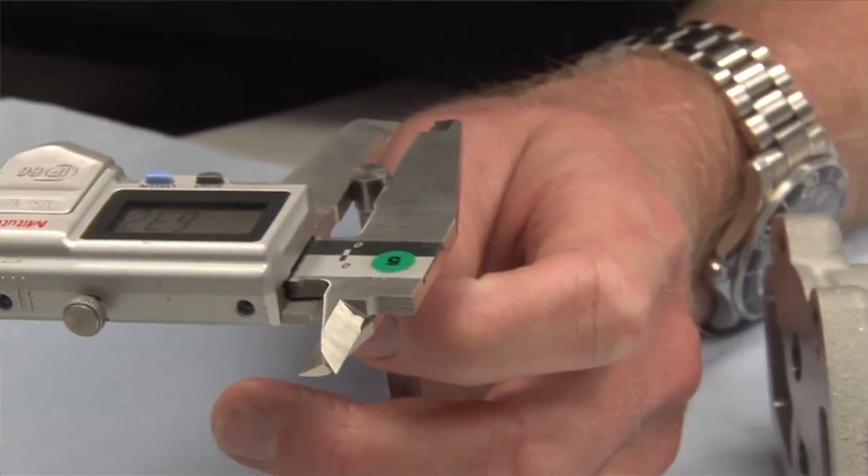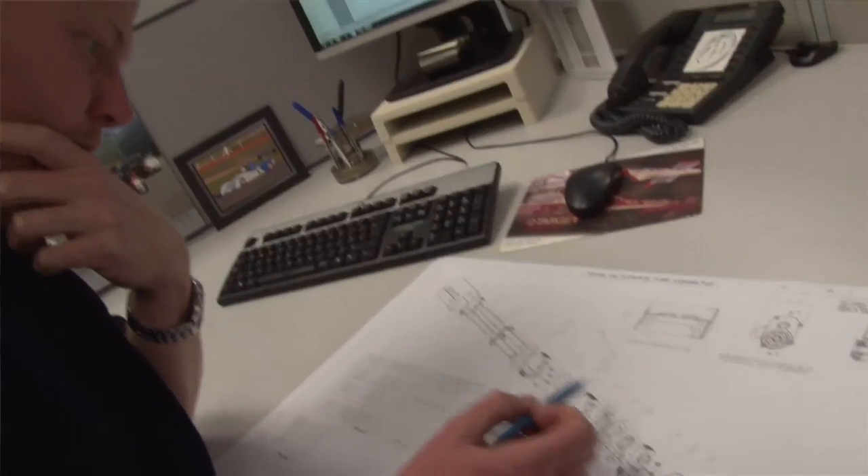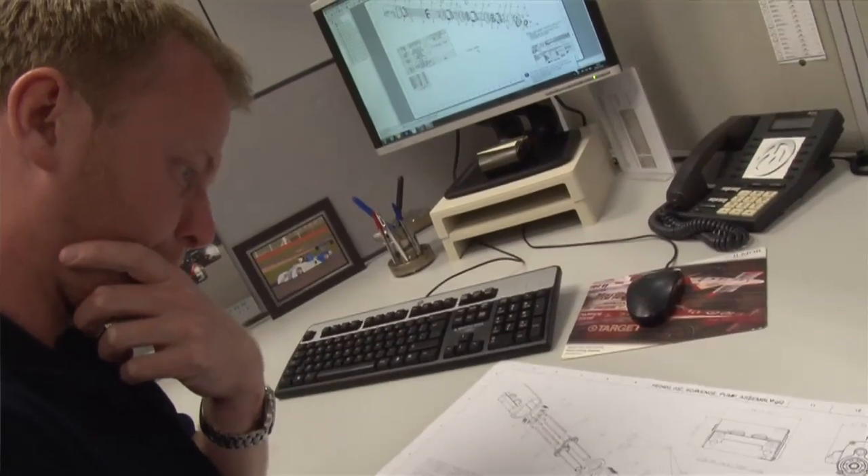Our brief was to design and modify an existing production engine to achieve a specific performance target and be suitable for installation in a single-seater formulae and saloon car racing. It had to be done using 90% of the original parts with an initial production volume of 40 engine kits.